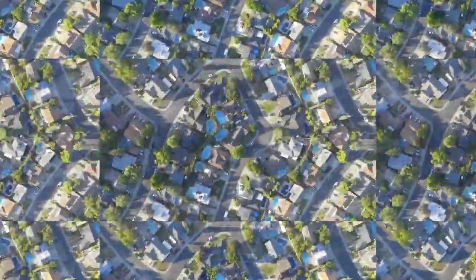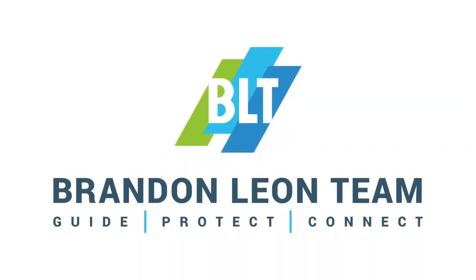So I hope this was helpful for you. My name is Brandon Leon, your Rocklin and Roseville real estate expert. I'll see you on the next one.